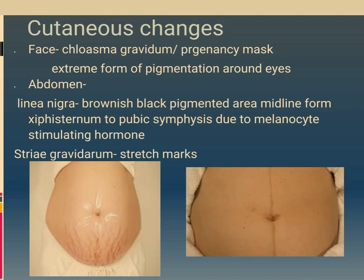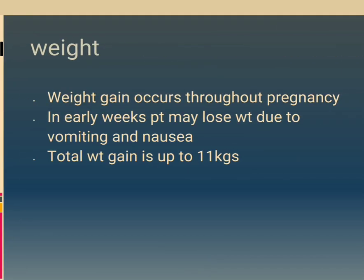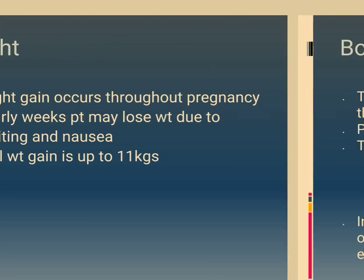Cutaneous changes — Face: chloasma gravidarum, the pregnancy mask, is an extreme form of pigmentation around the eyes. Abdomen: linea nigra is a brownish-black pigmented area in the midline from the sternum to pubic symphysis due to melanocyte-stimulating hormone. Striae gravidarum are stretch marks. Weight gain occurs throughout pregnancy; in early weeks the patient may lose weight due to vomiting and nausea. Total weight gain is up to 11 kg.